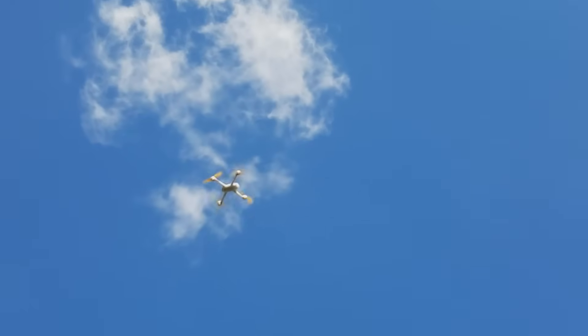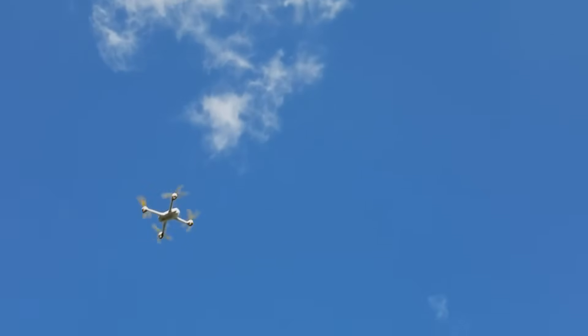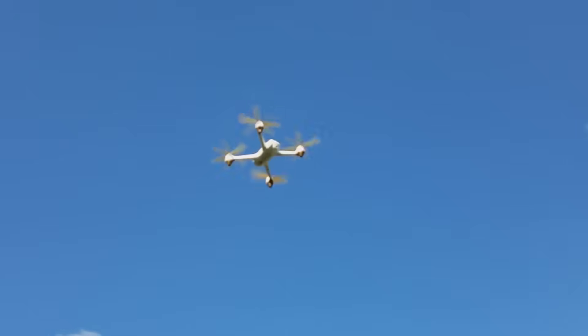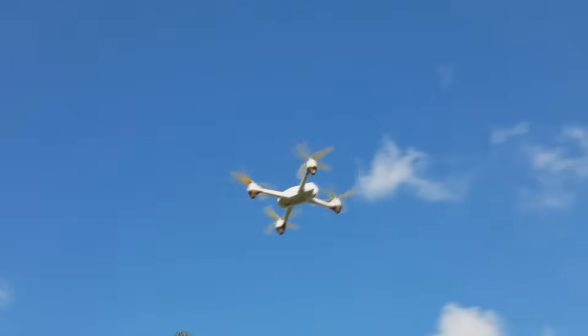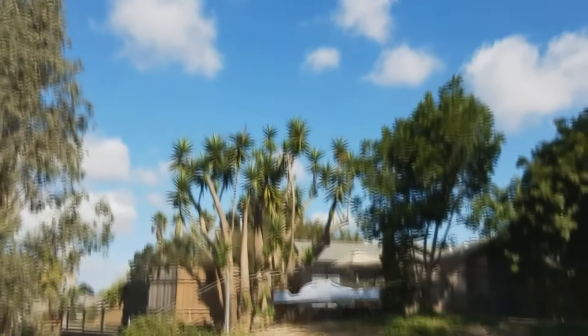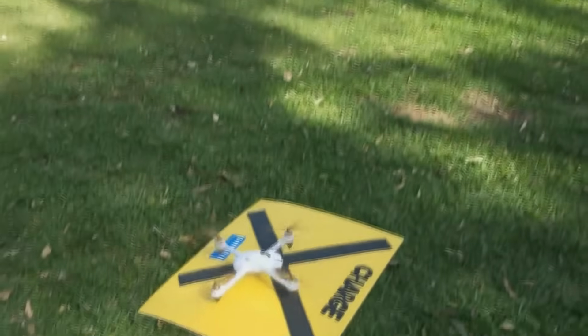This final flight is showing the drone coming in for an automatic landing because it senses a drop in the battery charge and automatically searches for a charging station. Based on its RF signal, the drone automatically navigates and lands at a wireless charging station.